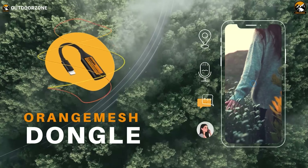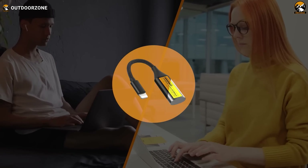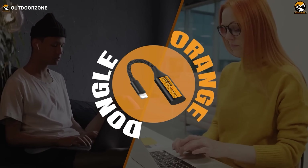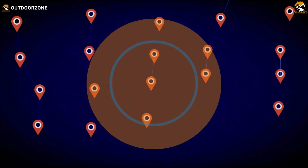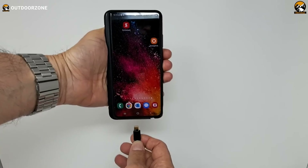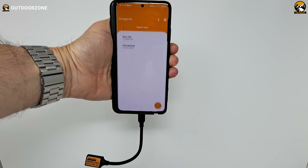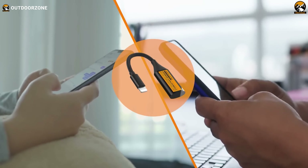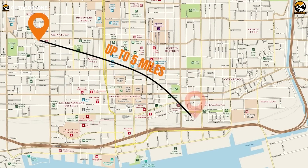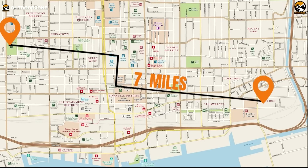Outdoorsmen often encounter network issues during remote camping, making a fast communication device essential. The Orange Dongle is a USB device that addresses this need by providing high-speed internet and communication service independent of Wi-Fi, internet, and cellular networks. It uses the LoRa wireless network for direct, secure connections. The dongle's double-layered encryption ensures top-tier security, making interception or decoding nearly impossible. It comes in two models — one for laptops and desktops, and another for smartphones — all compatible for seamless communication. Additional features include self-destruct messages and location sharing for enhanced privacy.